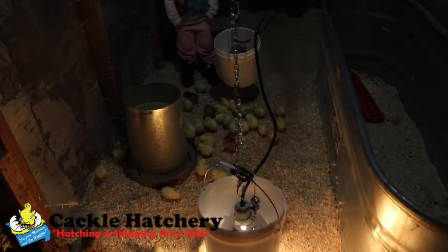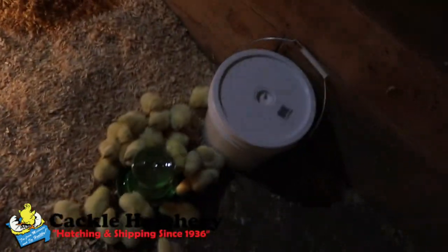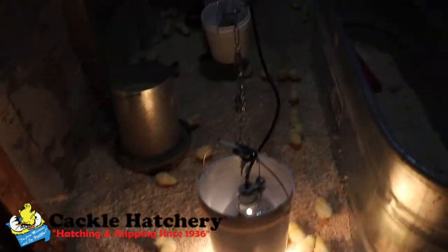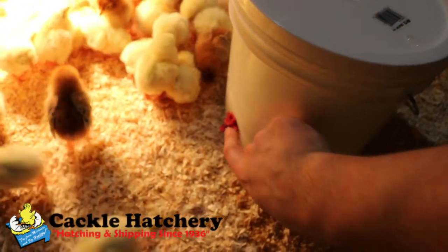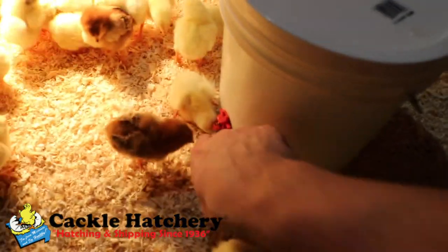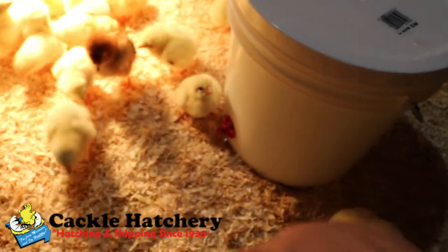These baby chicks are everywhere — they're on the water, the heater. If you get baby chicks and they haven't used nipple waterers before, all you have to do is poke at that and they'll get curious and they'll know that there's water there.